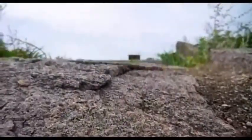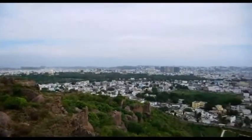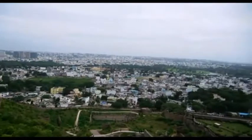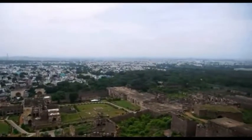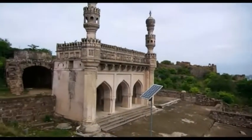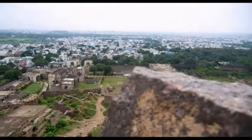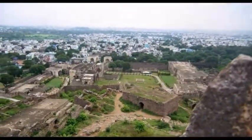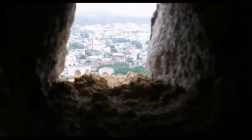Golconda means shepherd's hill. By the 17th century, Golconda was famous as a diamond market. It gave the world some of the best known diamonds, including the Kohinoor. Out of 38 diamond mines of India, 23 were located in the Golconda Sultanate, making it the diamond capital of the past.